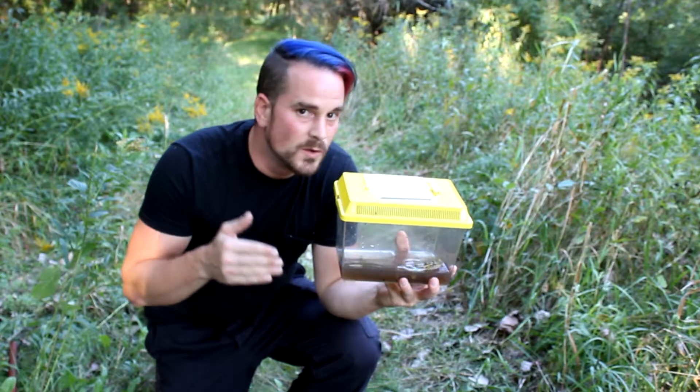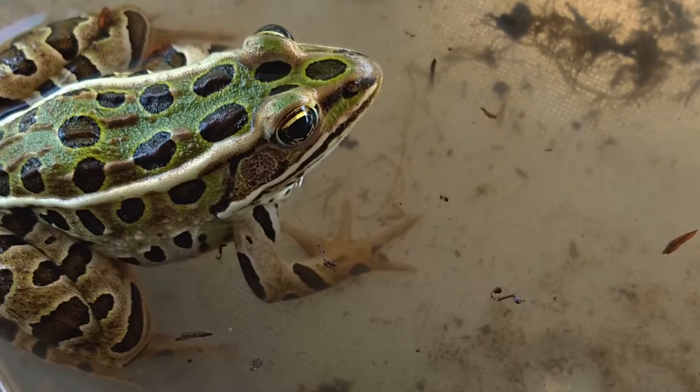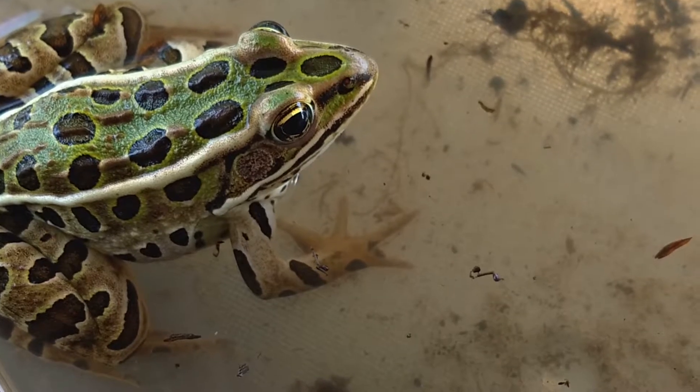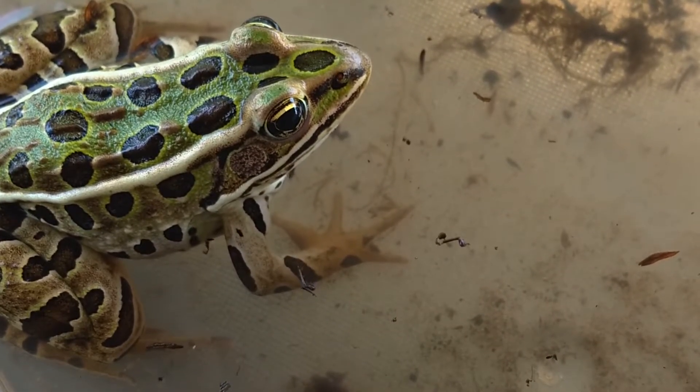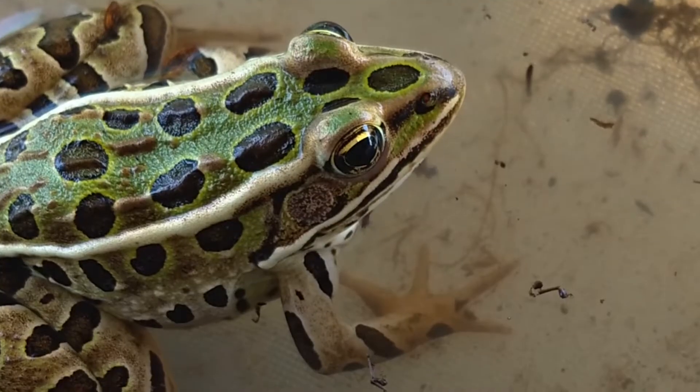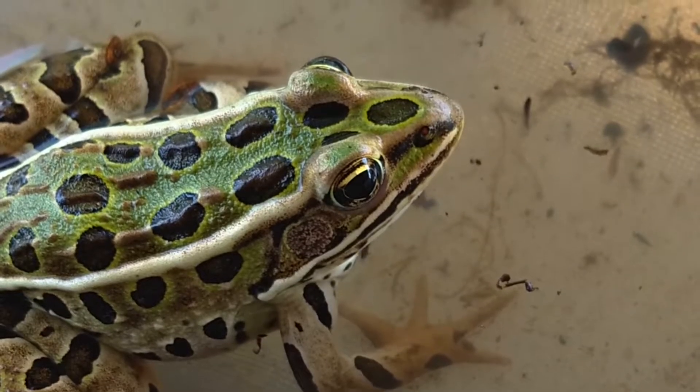They tend to be green or brown or anywhere in between — a greenish brown, or a brown that seems to be fading to green in certain parts. And they definitely have these dark spots all over them. They're usually kind of large, about the size of what their eye would be, though there's a little bit of variation in the size of the spots.